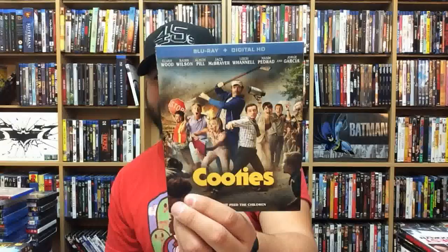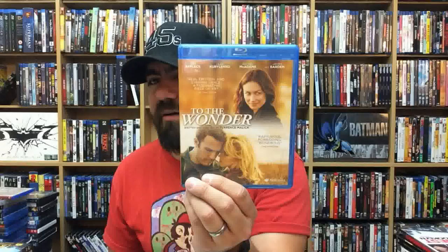Fantastic Beasts and Where to Find Them — 4K. Warcraft — 4K edition. Wonder Woman — 3D. Children of the Night. Cooties — really fun. The Gangster. To the Wonder — really, really good movie. Very artistic, indie film. It's a Terrence Malick movie so you know what to expect — very heart-wrenching and heartbreaking, but really well done.